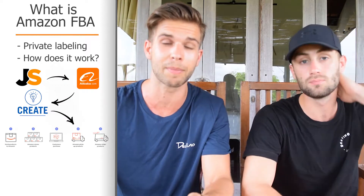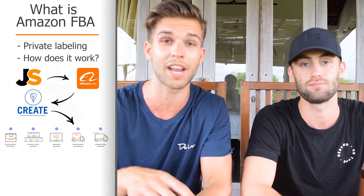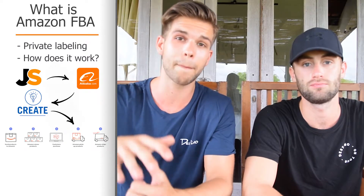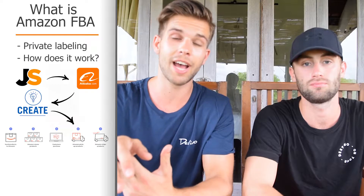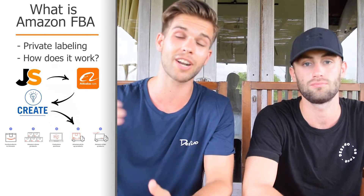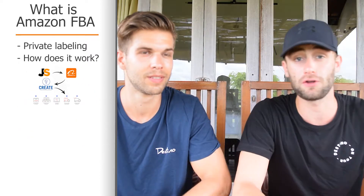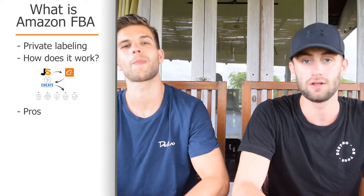Your stock will be at Amazon — you will not have any stock at your house and you don't have to ship anything, because it's the Fulfillment by Amazon program: Amazon FBA. They will have your stock, they will pick, pack, and ship your products, and the only thing you need to do is collect the money from selling your products.